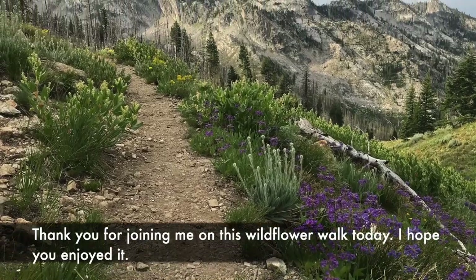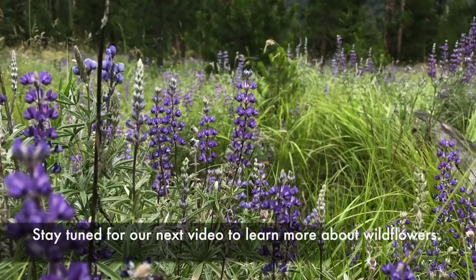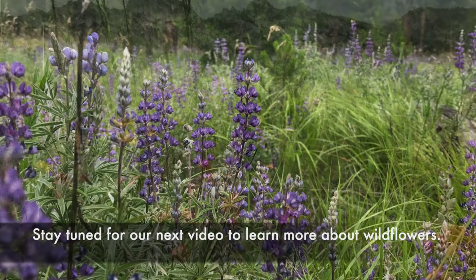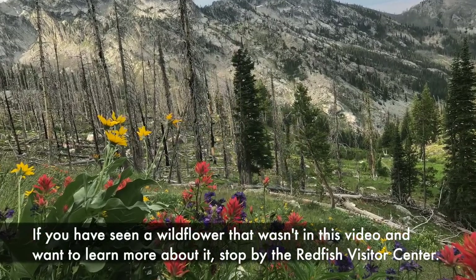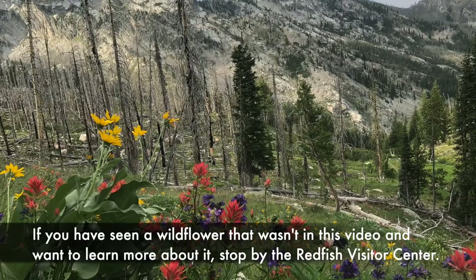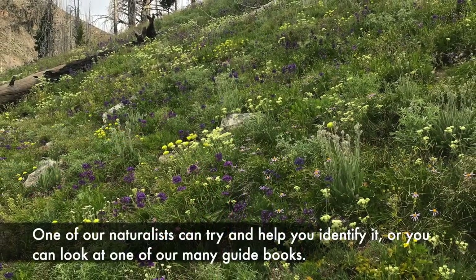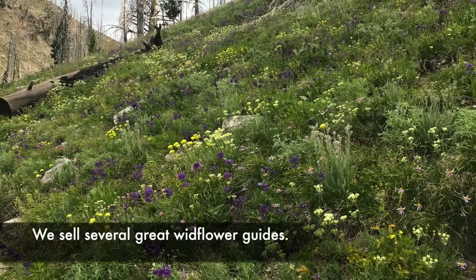Thank you for joining me on this wildflower walk today — I hope you enjoyed it! Stay tuned for our next video to learn more about wildflowers. If you have seen a wildflower that wasn't in this video and want to learn more about it, stop by the Redfish Visitor Center. One of our naturalists can try and help you identify it, or you can look in one of our many guidebooks. We sell several great wildflower guides.